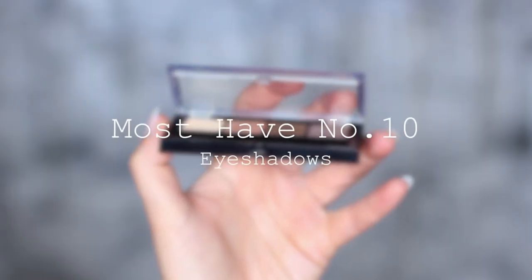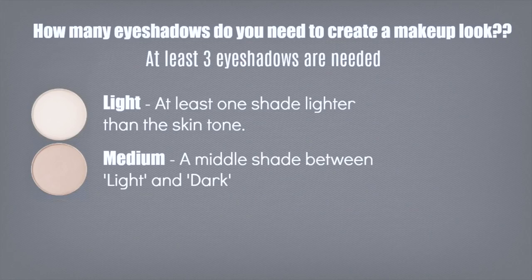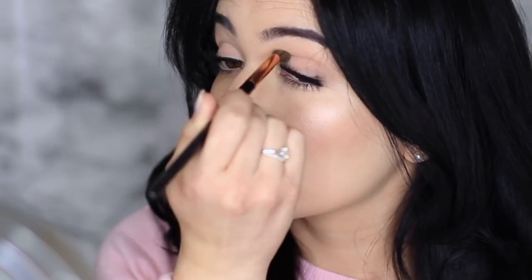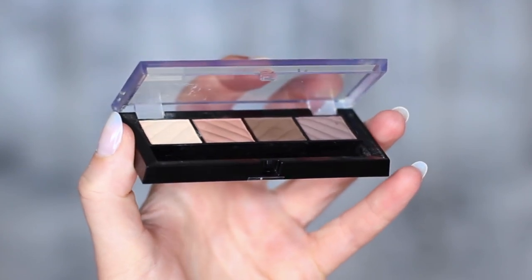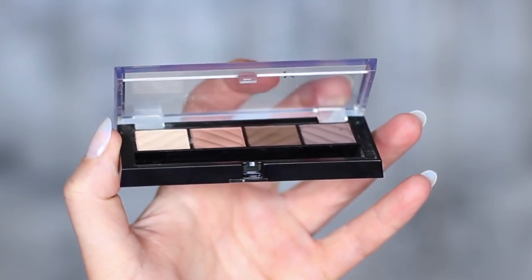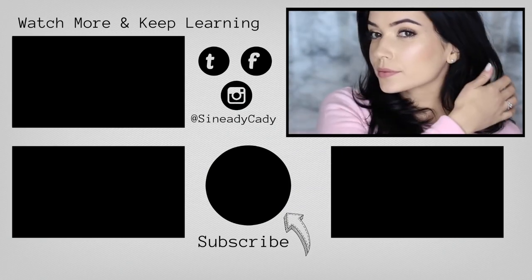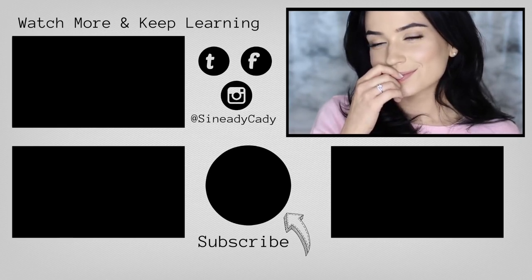And must-have product number ten: eyeshadows. You really only need three eyeshadows to create a look — a light, a medium, and a dark. Those are your basic starting points, and you can build around those. For beginners, I'd recommend starting with neutral shades, then moving on to green tones and purple tones. Start with a nice neutral basic palette just to get used to using eyeshadows. And there you go — those are my top ten products. Let me know if there's anything I missed, something you'd swap in, or what your favorites are. I love hearing from you, and I'll see you in the next one.